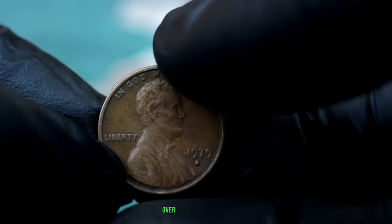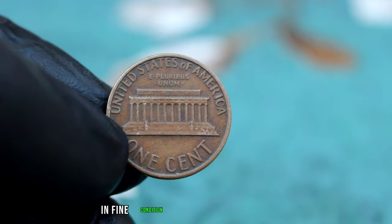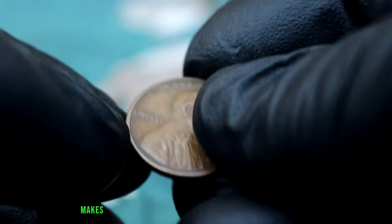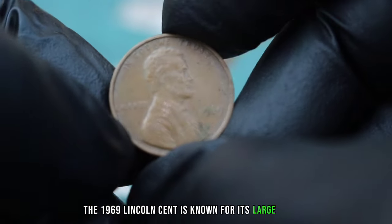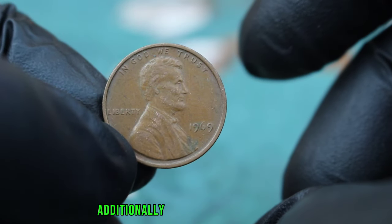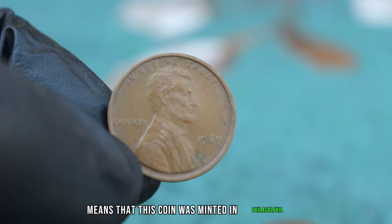The Lincoln 1 Cent 1979 with a large date and D-error mint mark is a rare find. Collectors are always on the lookout for such coins, especially in fine condition, and the value of these coins has been steadily increasing over the years. If you happen to come across one in fine condition, consider yourself lucky — its value in today's market makes it a prized possession for any coin collector.